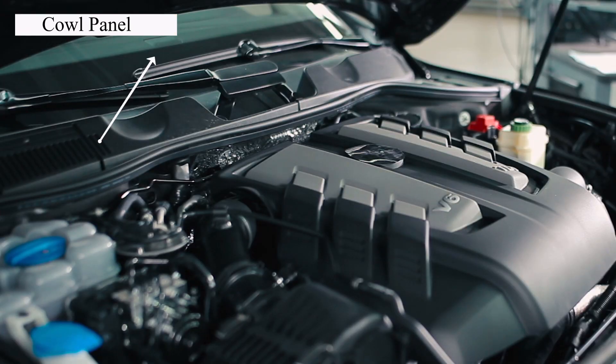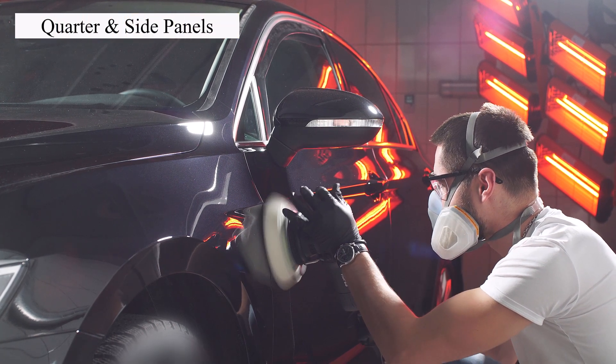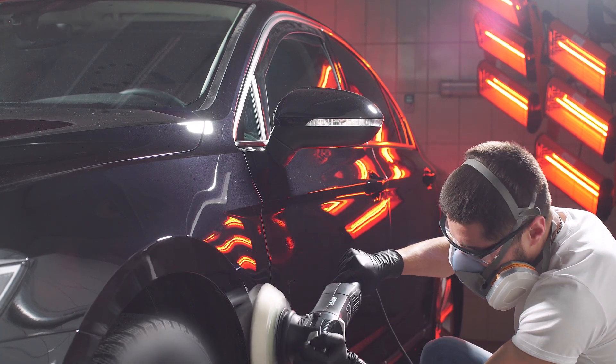Now we have the cowl panel. It's like a shield between your hood and windshield, keeping debris out of the wiper system. Continuing, there's the quarter panel. These are the side panels that wrap around the wheels, adding style and protection.